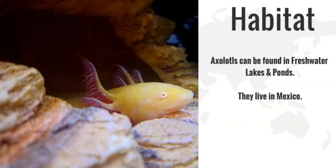Axolotls can be found in freshwater lakes and ponds. They live solely in Mexico, although people do keep them as pets in other places, and they have been found in aquariums.